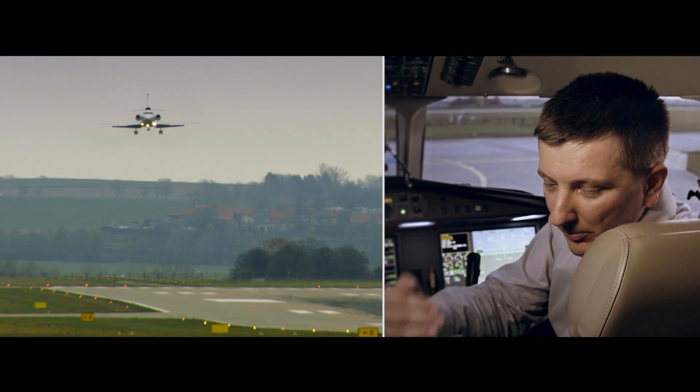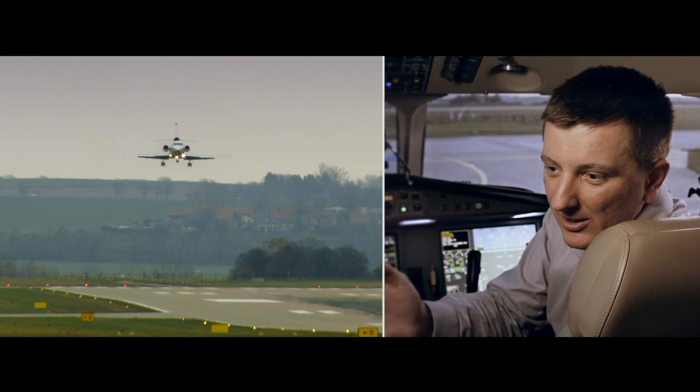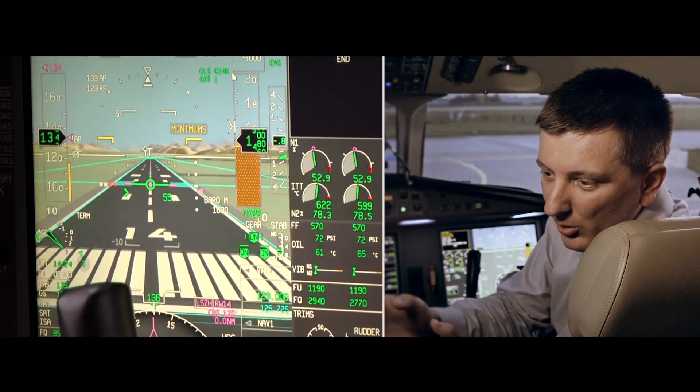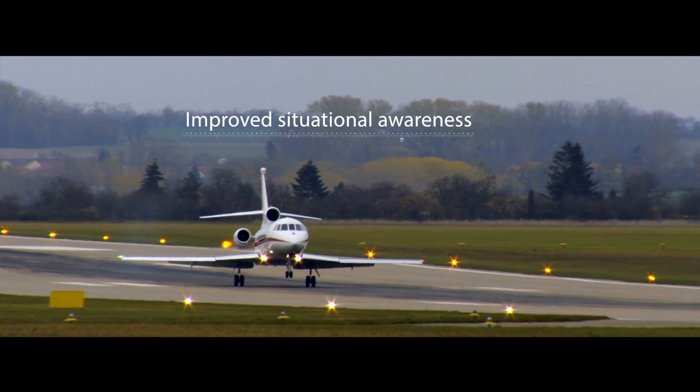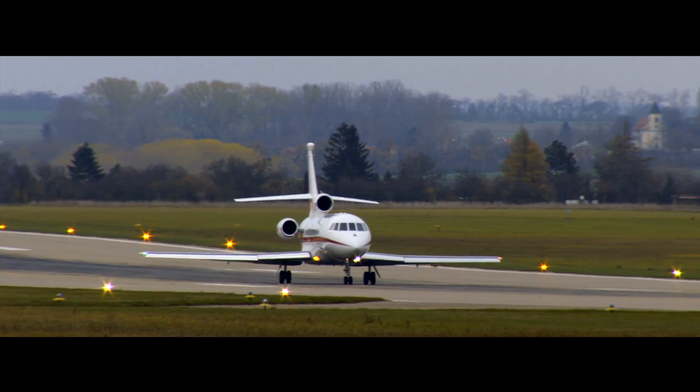When you go from heads down to heads up, you immediately see the situation as you expect it, as your brain expects it. It is improving my situational awareness, so it's definitely a safer way to fly.